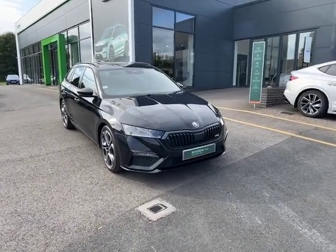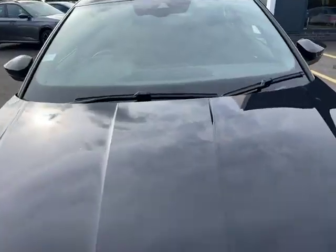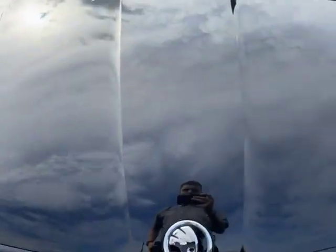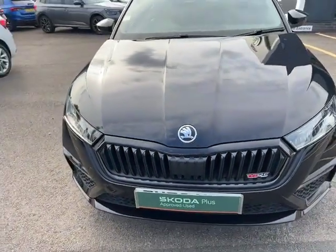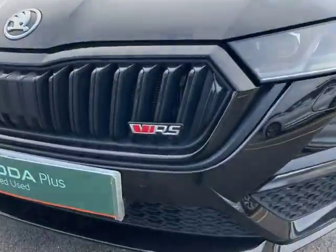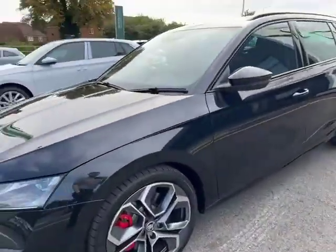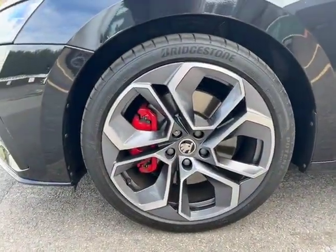As you can see from the front, you've got this beautiful midnight black paintwork with that classic Skoda badging and your blacked out VRS grille. You can see that you've got the VRS badging there, which is featured all around the car, and you've got your immaculate diamond cut alloy wheels.